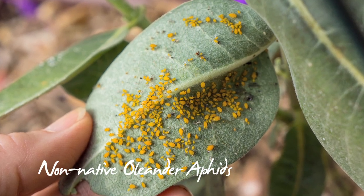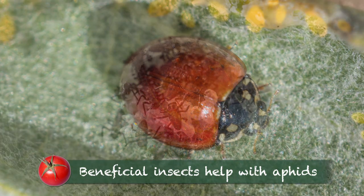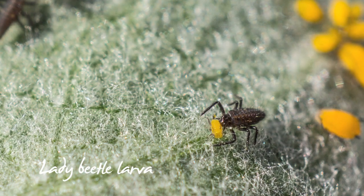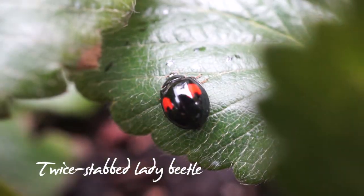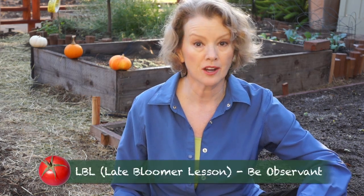Aphids were relentless on the milkweed. I will be more proactive spraying early and often next year. This lady beetle laid eggs near a mass of aphids. Lady beetle larvae can eat 400 aphids during development. Lady beetles can eat 5,000 aphids in their lifetime. It seems like there's always something eating something. Late bloomer lesson: be observant.